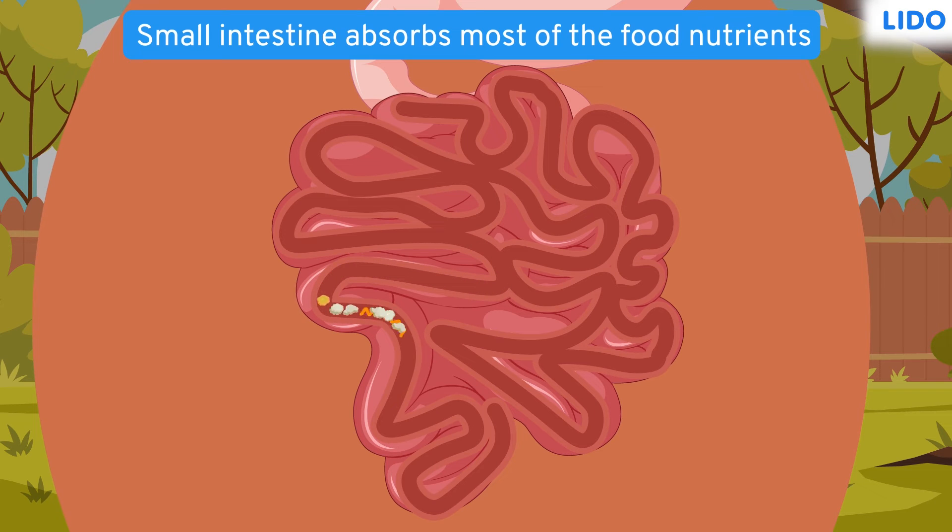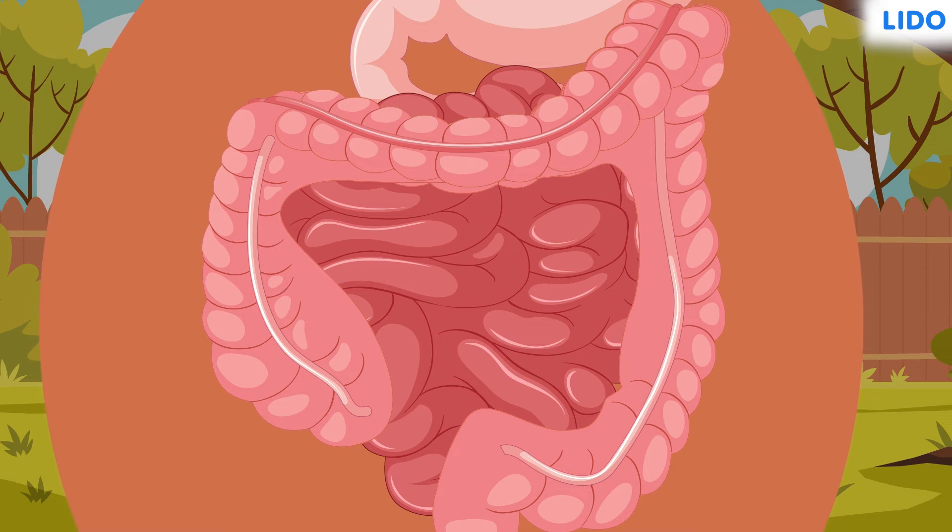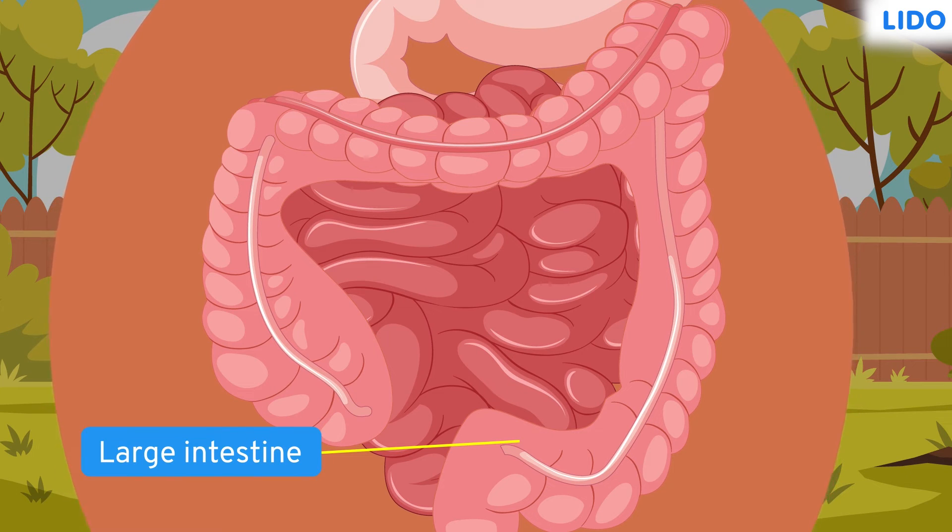Once the useful and digested nutrients have been absorbed, what is left behind is water, some minerals, and waste. All of these pass through the large intestine, where the water is absorbed. The large intestine is about 5 feet long.